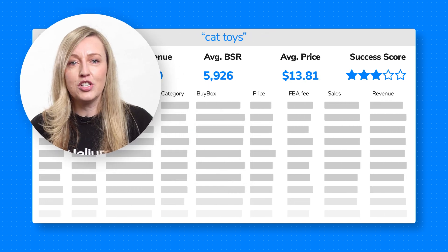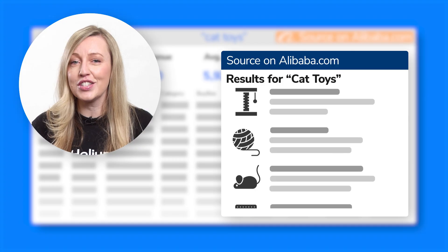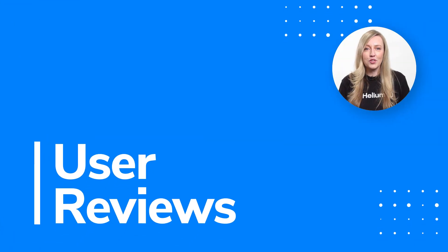The Helium 10 Chrome extension makes the product research process for Amazon sellers and influencers a snap. Best of all, it's free. Don't believe me? Just ask our users.